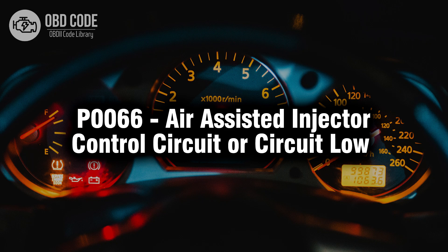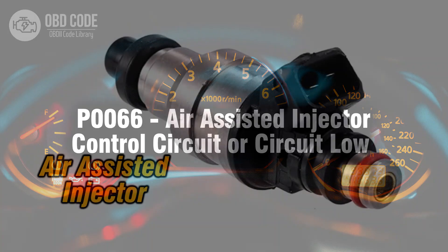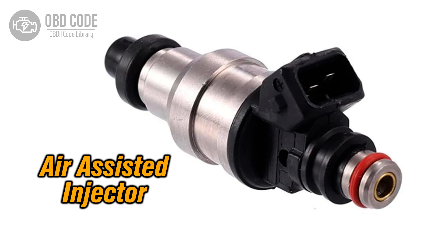Welcome. In this video we will talk about code P0066, its symptoms, causes and possible solutions. The P0066 trouble code is associated with the air-assisted injector control circuit or circuit low, indicating a potential issue with the control circuit or a low-voltage condition of the air-assisted injector. This code is commonly found in vehicles equipped with air-assisted injection systems.